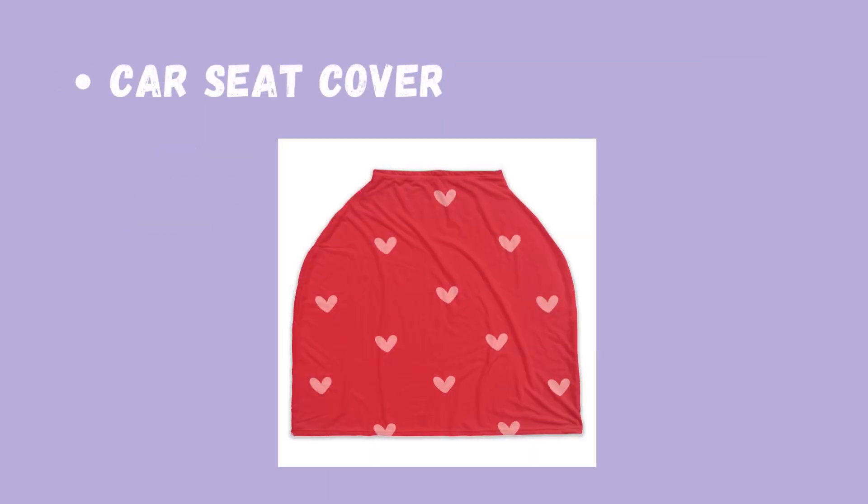And here is the final car seat cover. I did not pull a picture with the cover on the actual car seat, but you get the idea.